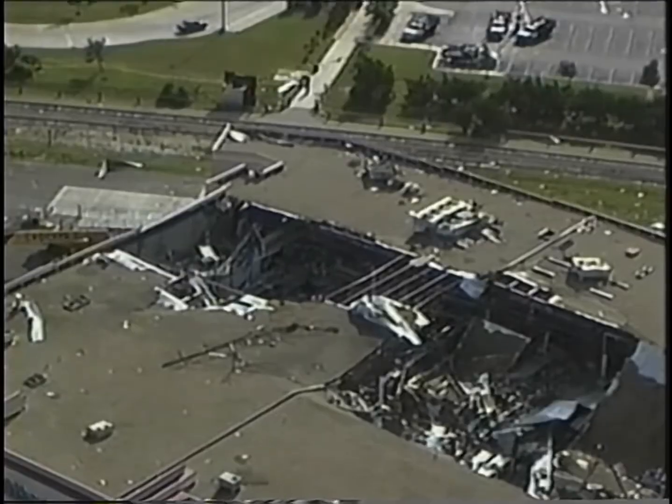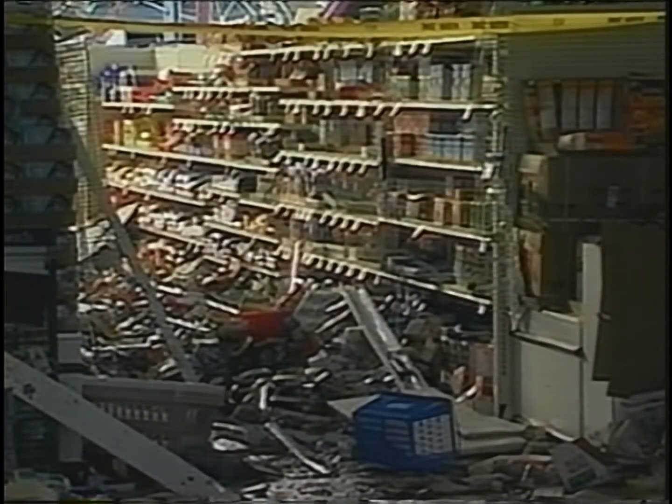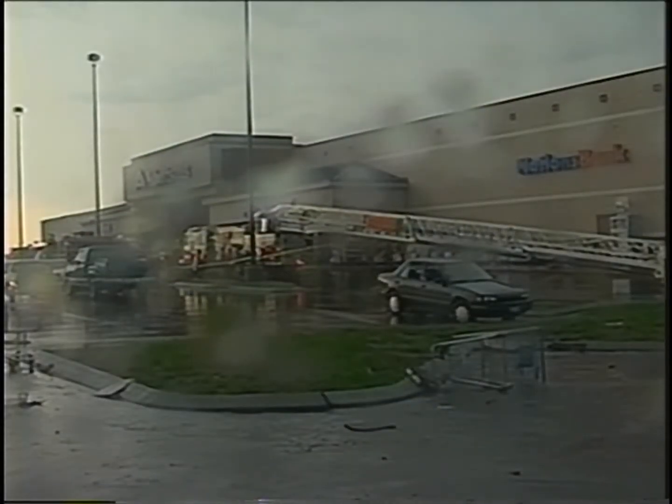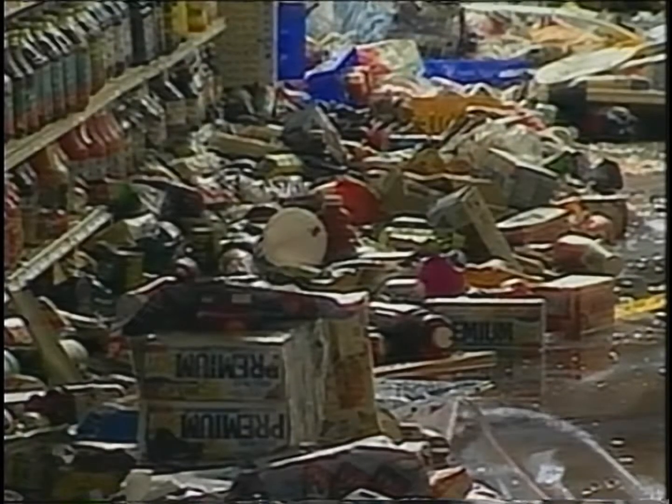Its path cut directly through this grocery store. The winds collapsed the roof on shoppers hiding inside. The building was so unstable rescuers could not lift the wreckage. They cut holes in the roof and lowered in cameras and listening devices to look for survivors.